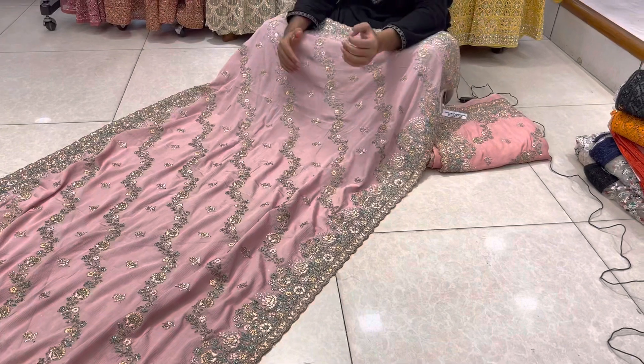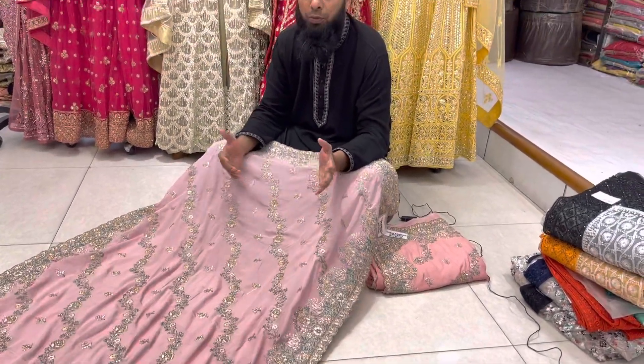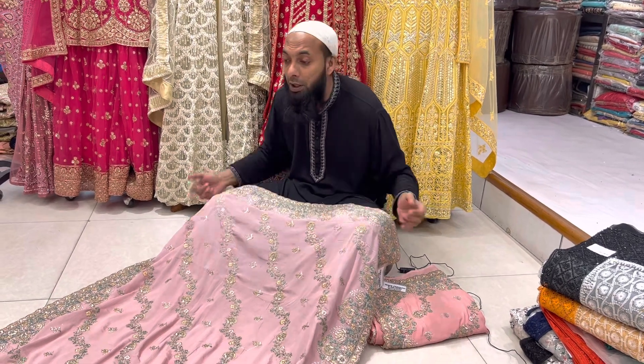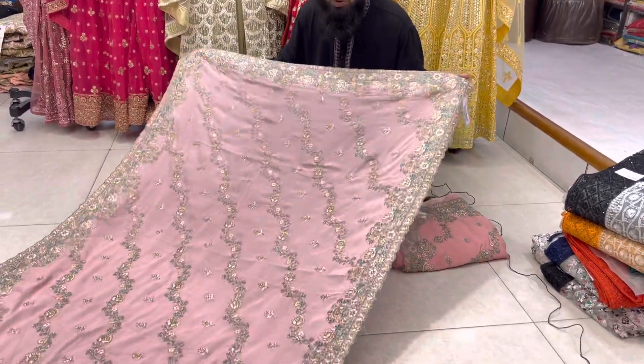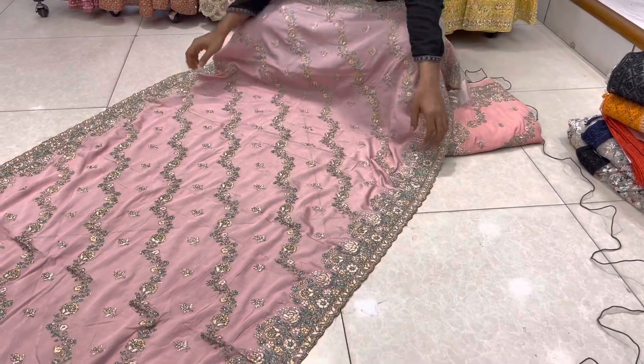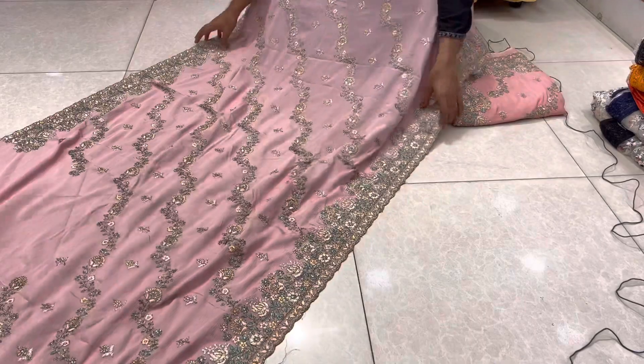This is a very light color, not a clear color, it's not too bold with the color. It's more comfortable to wear this color. This is a very soft color, it's a light color.